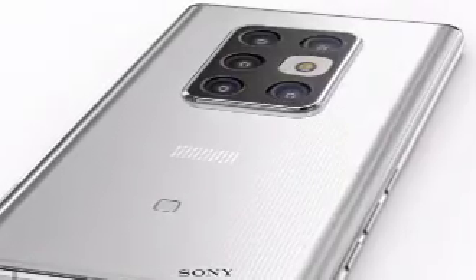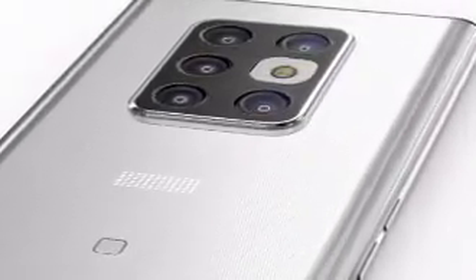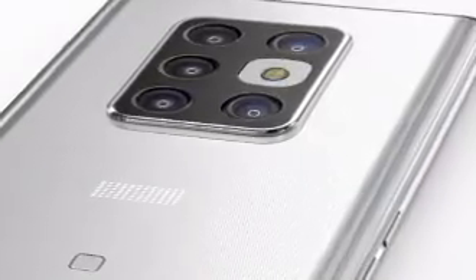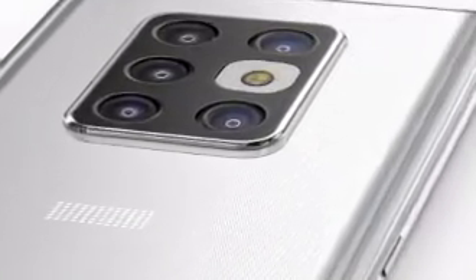Despite packing such powerful internals, the Xperia Ultra maintains a slim profile and a solid grip. The design is minimalist yet futuristic, with refined materials and expertly machined finishes that scream precision.